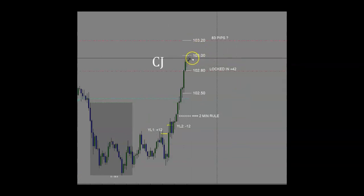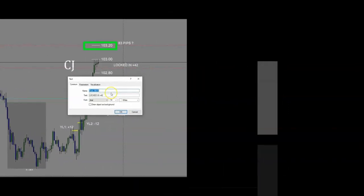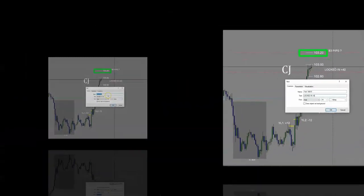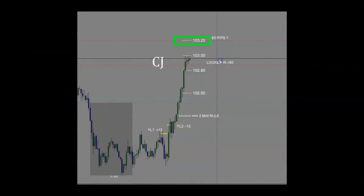It is now ticked into 103 even, and remember, I am targeting way up here at 103.20, but I'm going to keep a close eye on this. It's getting late and I have to go out for an appointment, so I'm going to move my stop up to lock in 50 pips now. I've now locked in 50 — worst case scenario, I'll come out of this trade with 50. Ideal, I'll come out with 83.